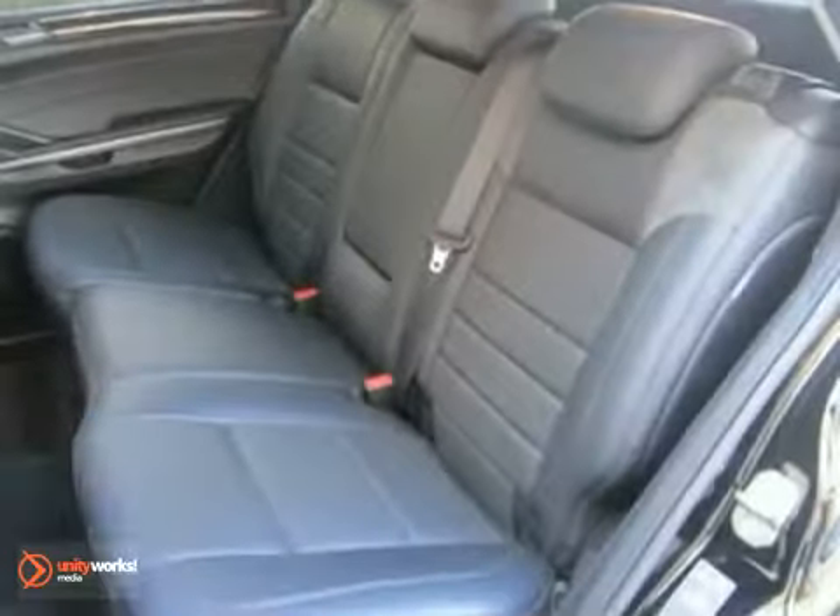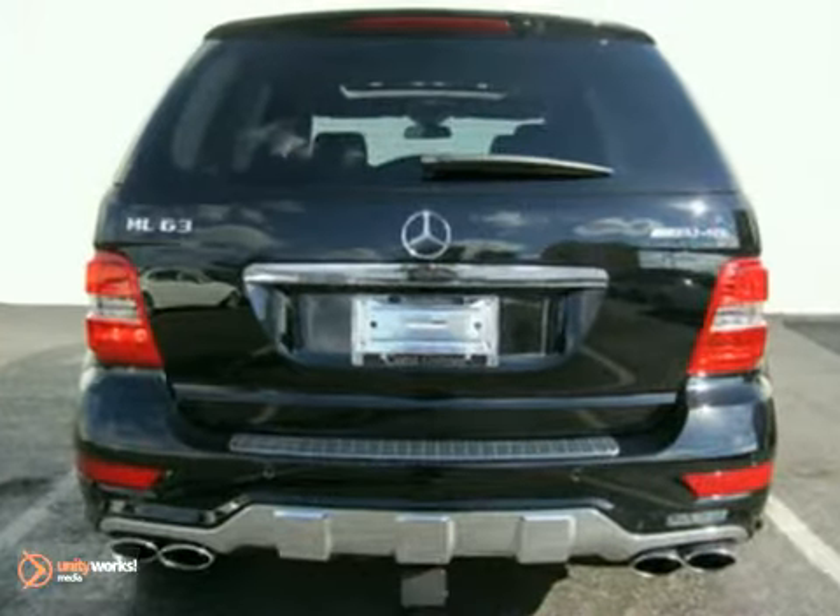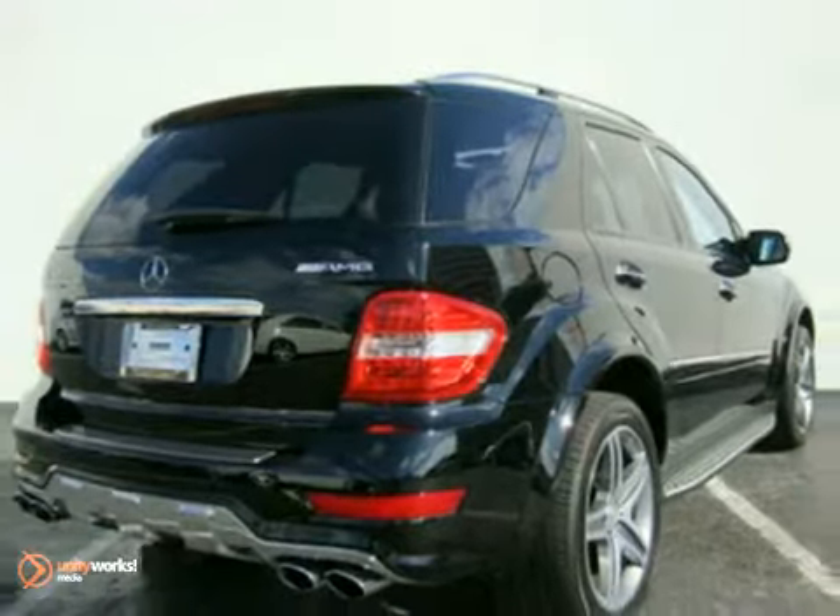It also features a backup camera, steering wheel controls, and heated memory seats. The heated mirrors and power centers only make it more attractive. Come and take a look.